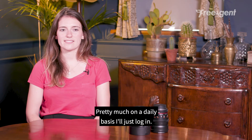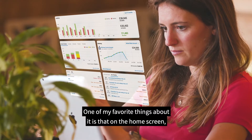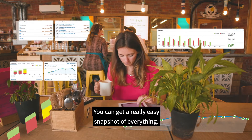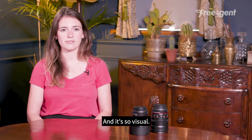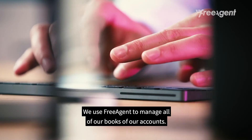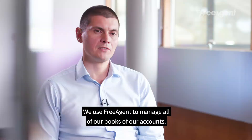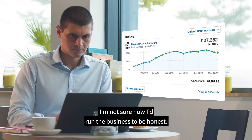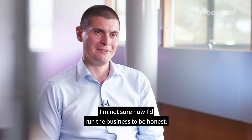Pretty much on a daily basis I'll just log in, and one of my favorite things about it is that on the home screen you can get a really easy snapshot of everything, and it's so visual. We use FreeAgent to manage all of our books and accounts, and it's really been a cornerstone in the business — without FreeAgent I'm not sure how I'd run the business, to be honest.